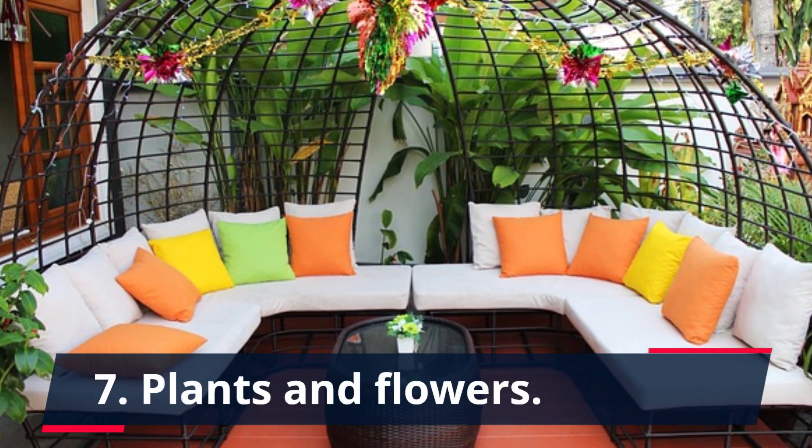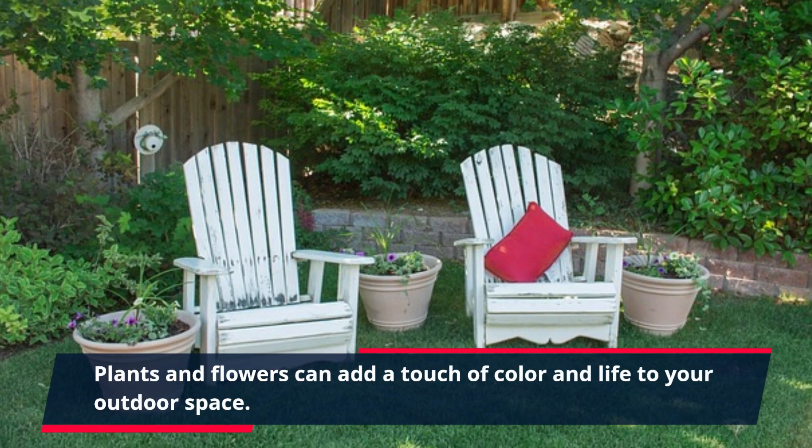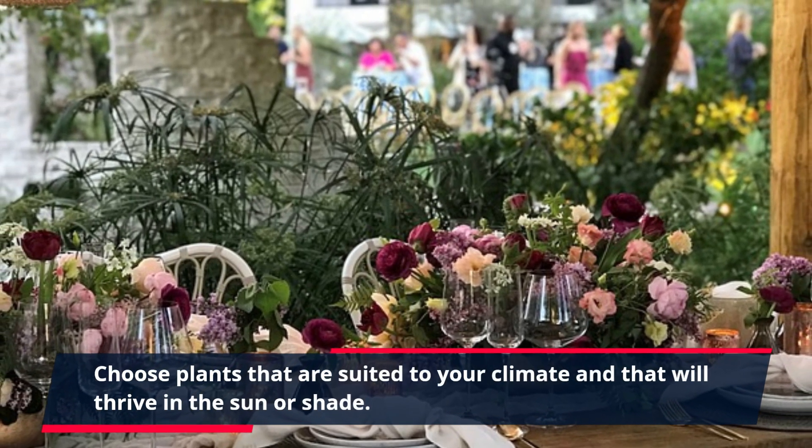7. Plants and Flowers. Plants and flowers can add a touch of color and life to your outdoor space. Choose plants that are suited to your climate and that will thrive in the sun or shade.